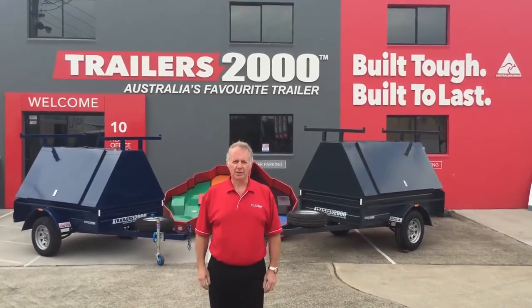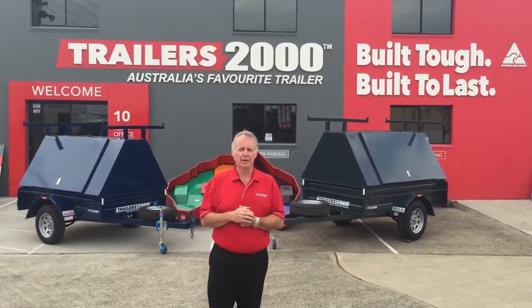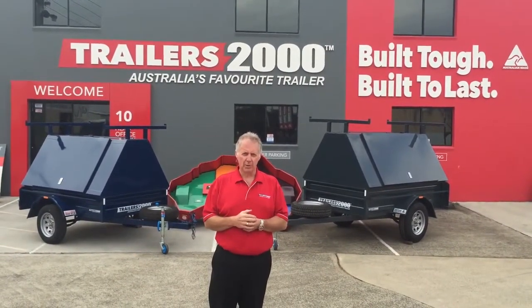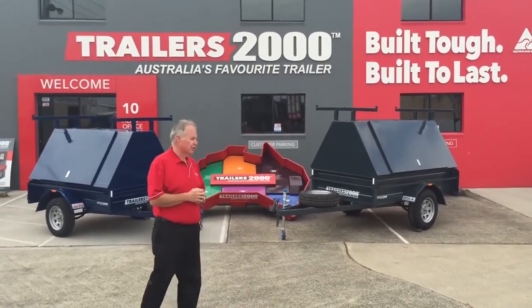Hi everyone, it's Steve here from Trailers 2000 again. Just going to go through another one of our product videos for you. Today we're talking about our Tradesman's trailers, one of our most popular trailers. We'll just go through some of the benefits and features of these trailers.